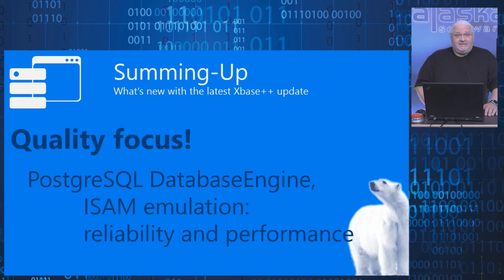Another quality focus was the PostgreSQL database engine, specifically the ISAM emulation. All known PDRs of the PostgreSQL database engine have been fixed with this update. We strictly focused on reliability and performance, so it's not only more reliable but also faster, specifically in the seek area.